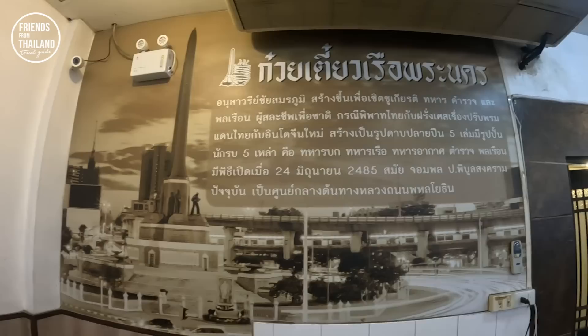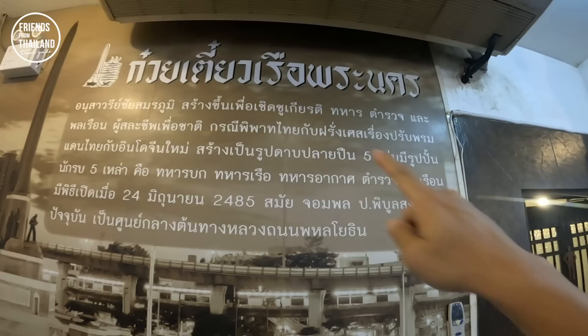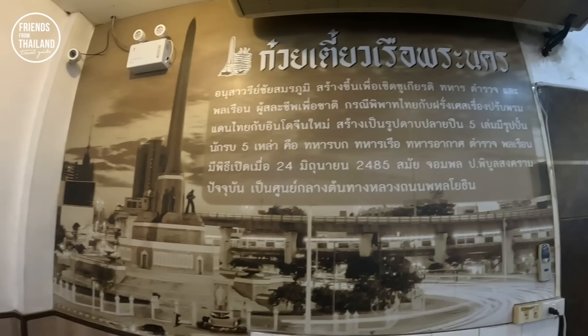They say Victory Monument was built to honor soldiers, policemen, and Thai citizens who sacrificed their lives. It relates to an agreement with France about the border of Indochina — they built this about 100 years ago. To be honest, I've never been here before — I just heard people in Thailand say that if you want to eat original Thai boat noodles, you have to come here. It's very difficult to find parking, but if you're traveling by BTS anyway, consider stopping at BTS Victory Monument for a 30-minute walk around.